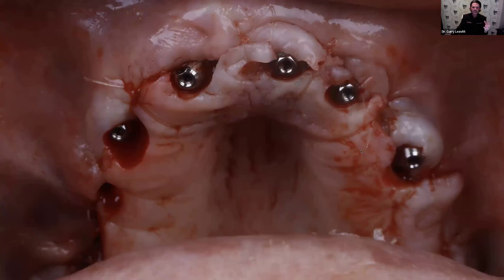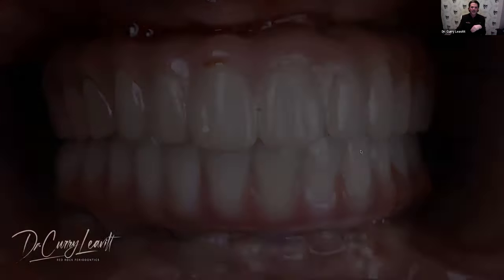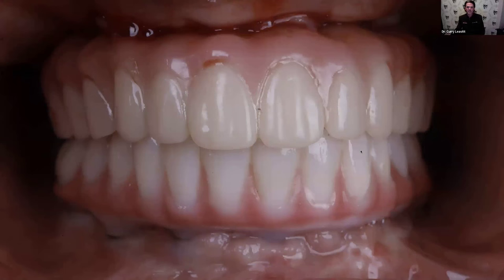Now we're going to pick this up with some type of chairside temporary material — you can get it from Zest or other cold, heat-cured, or light-cured materials. We pick up the temporary cylinders to pick up our temporary, and you don't have to be too accurate with this. We take this off and in about 15 minutes, we clean things up. This is what the occlusion looks like right off the bat — we don't have to make any adjustments. While one team member cleans up and shines the prosthesis, putting a clear coat on it for hygiene, we suture up our case with simple interrupted sutures, preserving as much keratinized tissue as possible. This is what our prosthesis looks like at the time of delivery — literally zero adjustments.